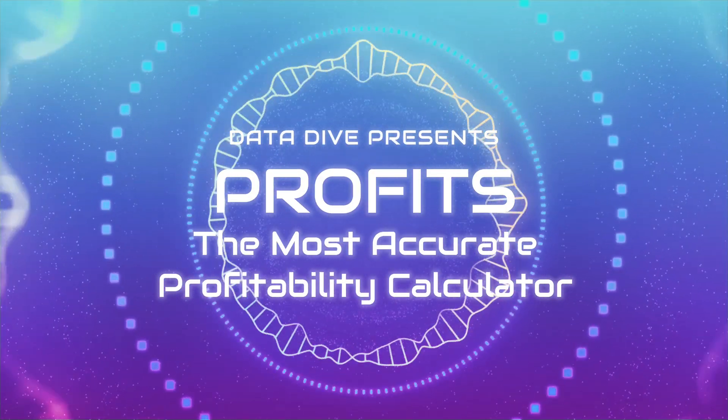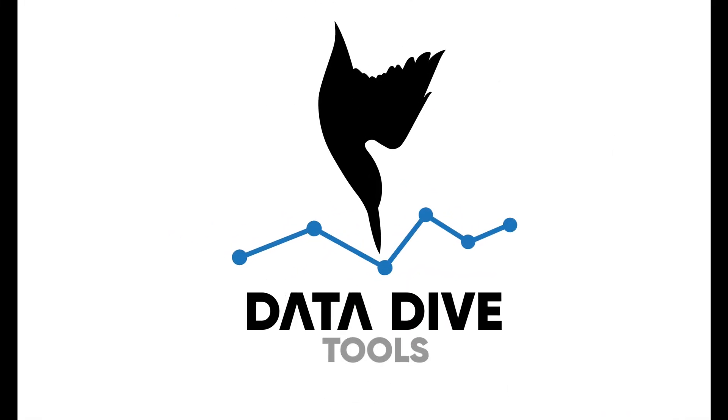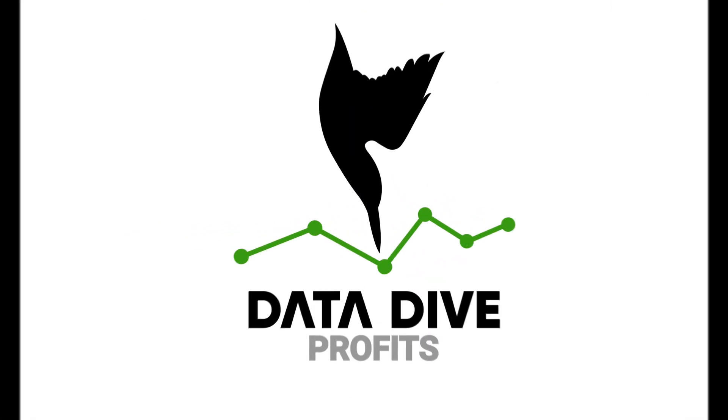Figuring out how much money you're going to make on a product on Amazon is hard, but it doesn't have to be. I'm excited to announce our new tool from Datadive: Profits.